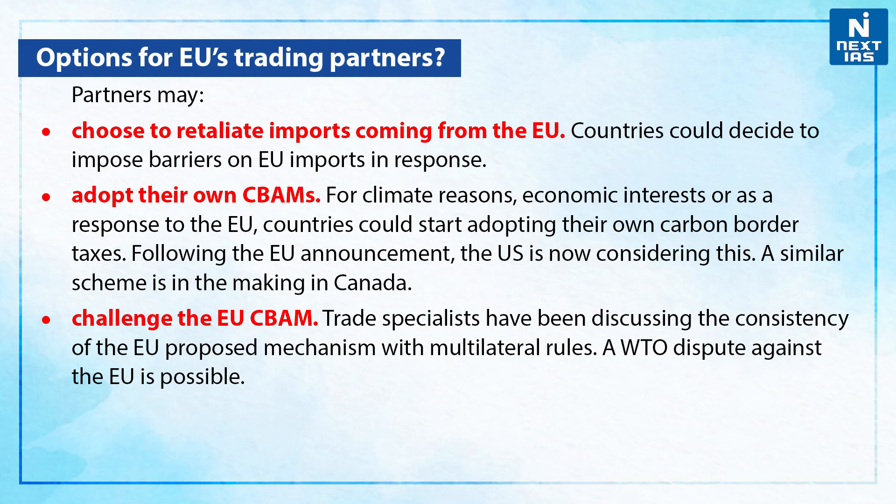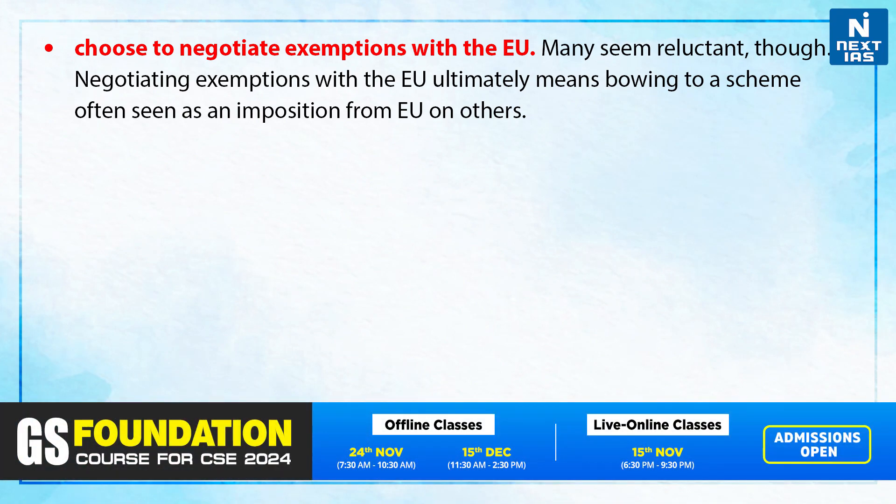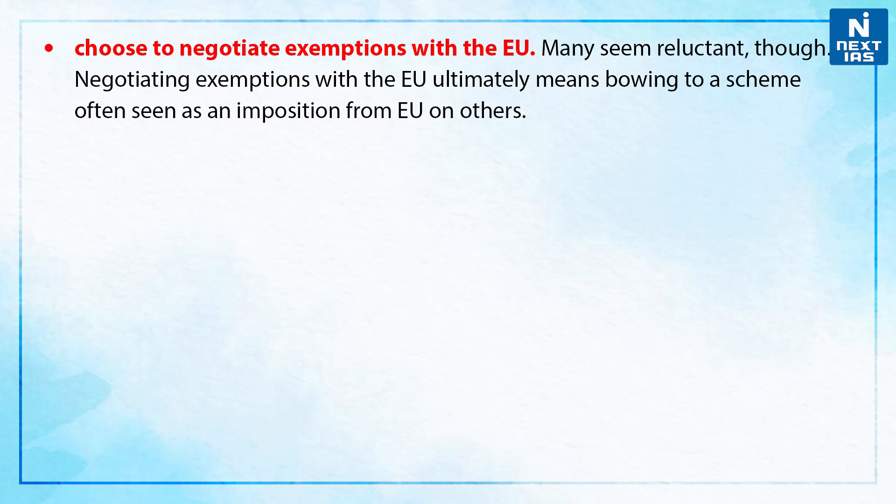Partners may also challenge the EU CBAM. Trade specialists have been discussing the consistency of the European Union's proposed mechanism with multilateral rules, and a World Trade Organization dispute against the EU is possible. Moreover, partners may choose to negotiate exemptions with the European Union, though it may seem reluctant, as negotiating exemptions ultimately means bowing to a scheme often seen as an imposition from the European Union on others.